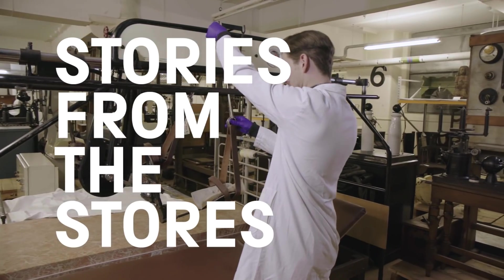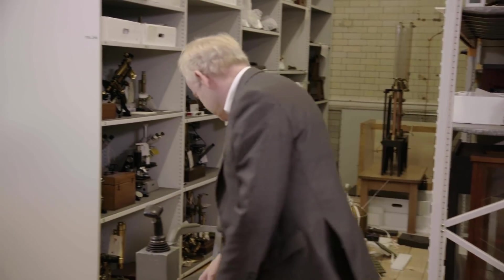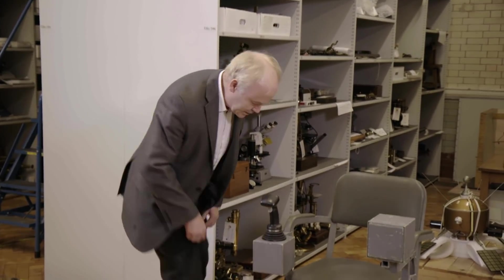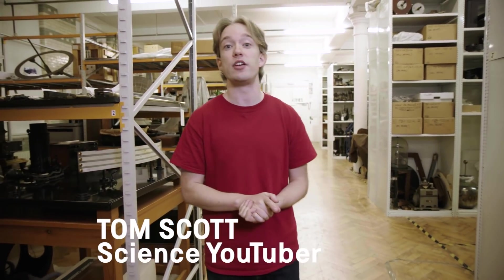The Science Museum Group has a collection of more than 7 million items. Today, space curator Doug Millard shows why one very special chair now sits here in the collection, as I discover another story from the stores.